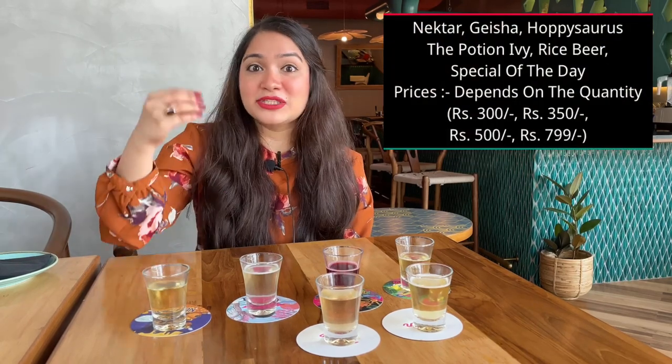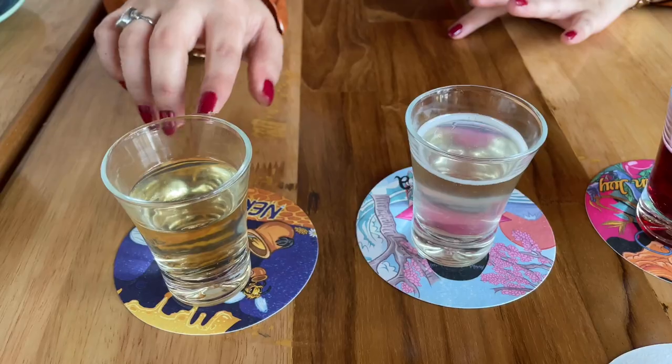The speciality of this restaurant is that they change one tap every day. So if there are six taps, the one tap is like today's special — like how in a menu there are specialities of the weekend, weekdays, Sunday. So every day they change one tap, which is something that never happened. I'm going to begin with nectar.